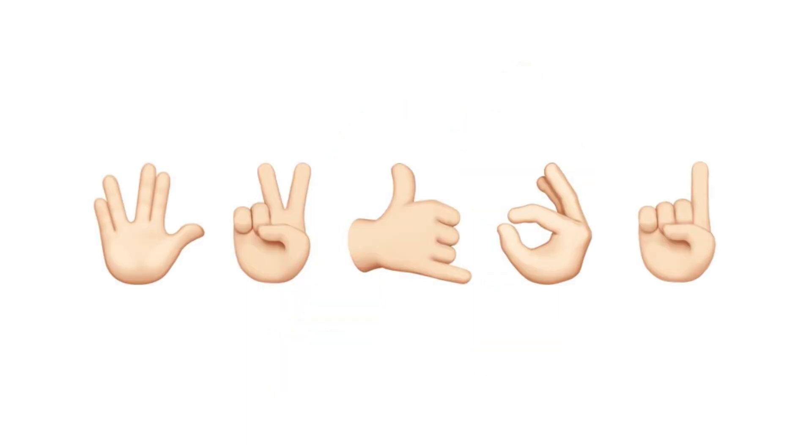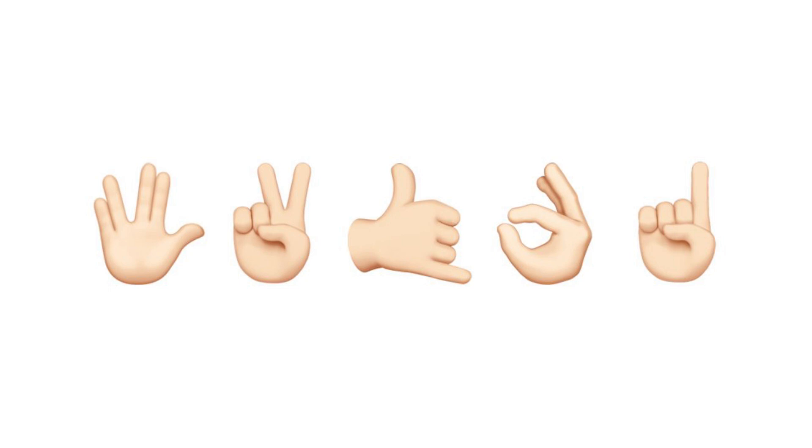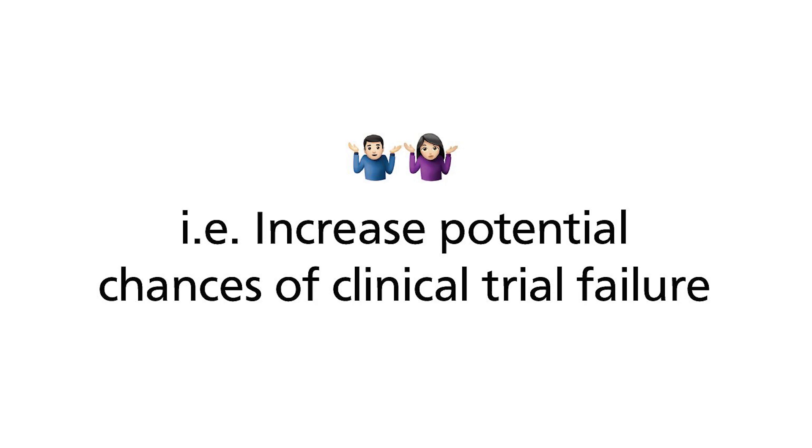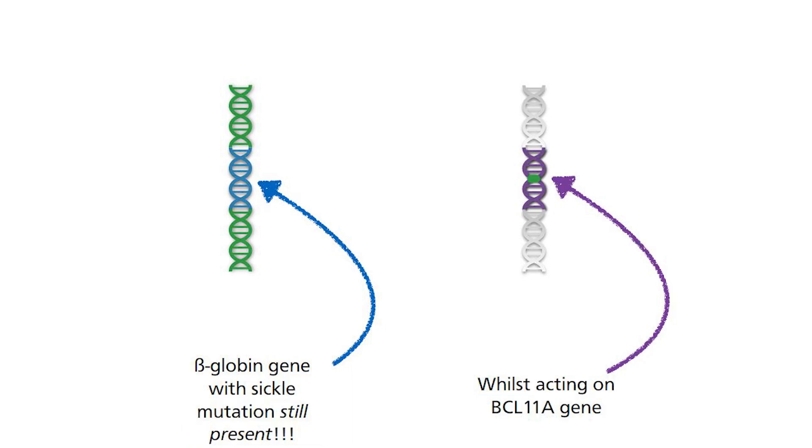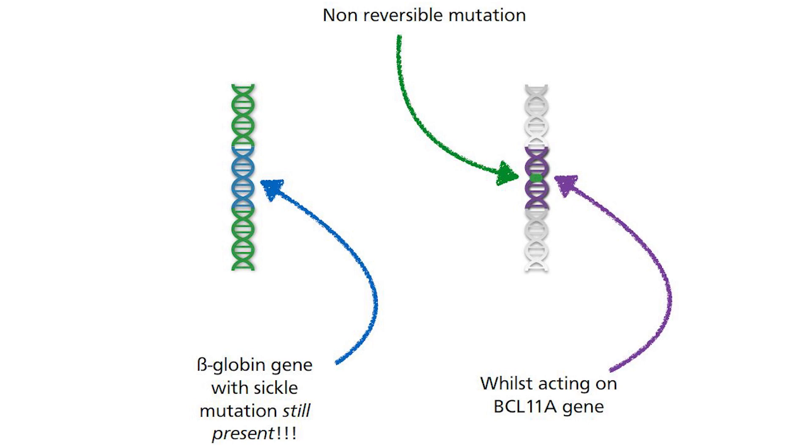First, we only have a handful of transcription factors, and they are there for a reason. There may be other unknown functions of BCL11A. If we were to introduce non-reversible mutations to this gene, it may lead to a loss of other functions. Once the treatment has occurred, there's no turning back. Second, the original mutation in the beta-globin gene is still present, and in addition, we are adding more mutations into a genome — shouldn't we be doing as little as possible to it?